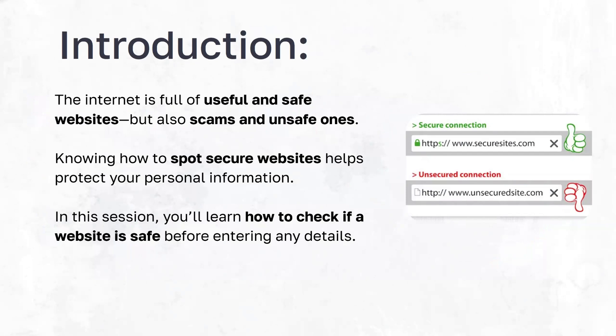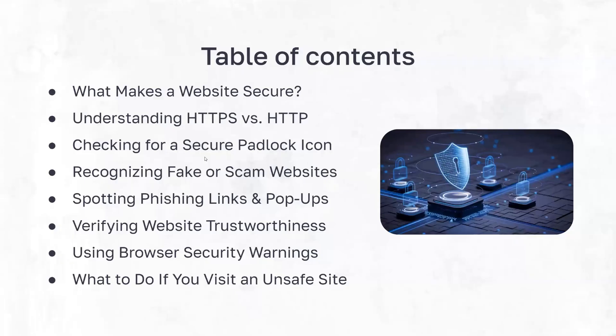This topic is really, really important so that you don't lose any important information like credit cards or personal information. We're going to be talking about HTTP versus HTTPS, what makes a website secure, how to find if a website is secure by looking at the URL, recognizing fake and scam webpages, taking a look at phishing links and pop-ups, verifying if the webpage is trustworthy, and what to do if you see an unsafe website.